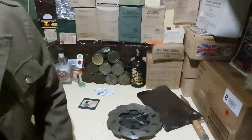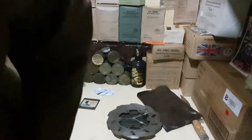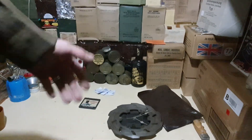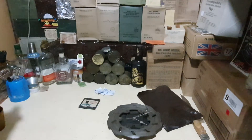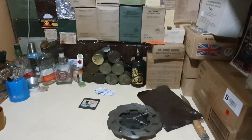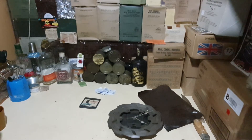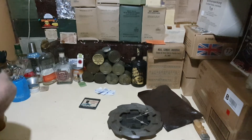Stupid advert interrupting the music there. I was enjoying that tune. I don't know who does the music anyway, but you know what, it's something different. Thought I'd put some age-appropriate music on.